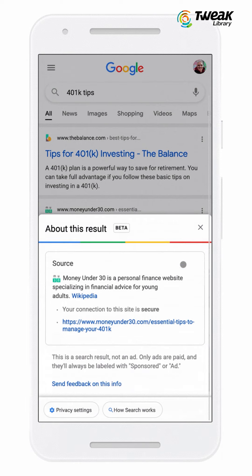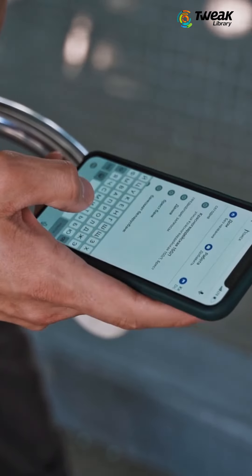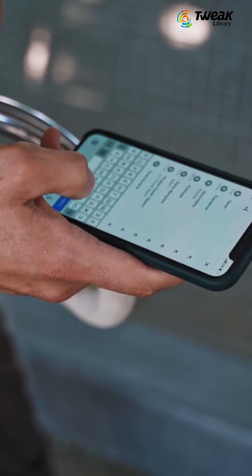If a site doesn't have a Wikipedia page, it will show you other context, including the date that the site was first indexed by Google. We hope that you will now be able to keep a safe distance from fake news and rely on authentic information only.